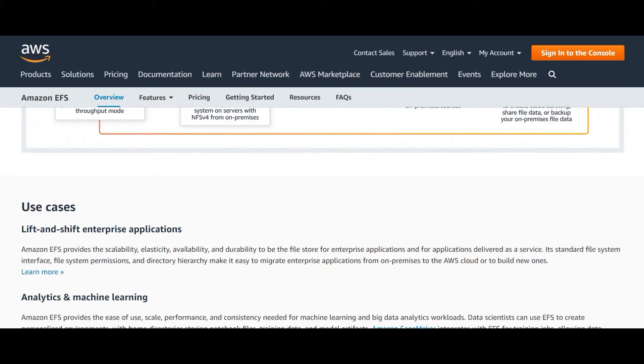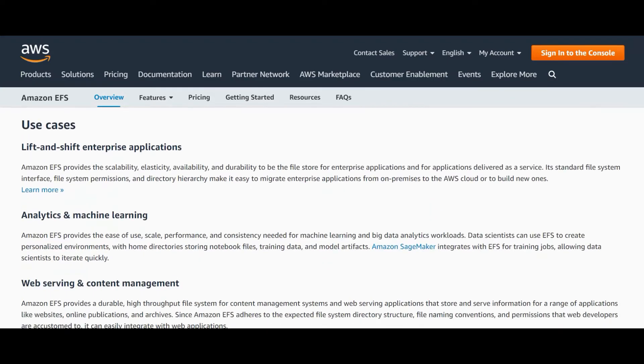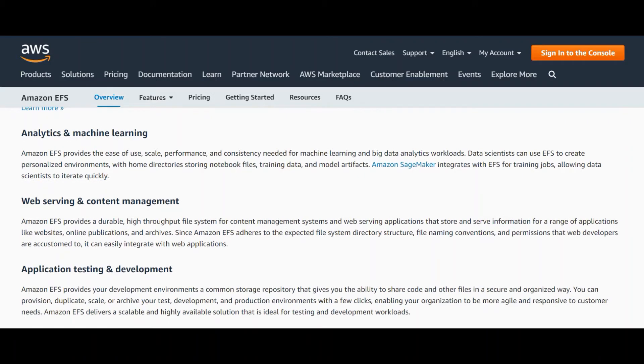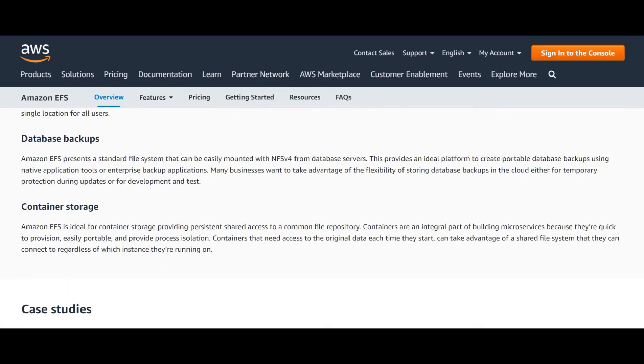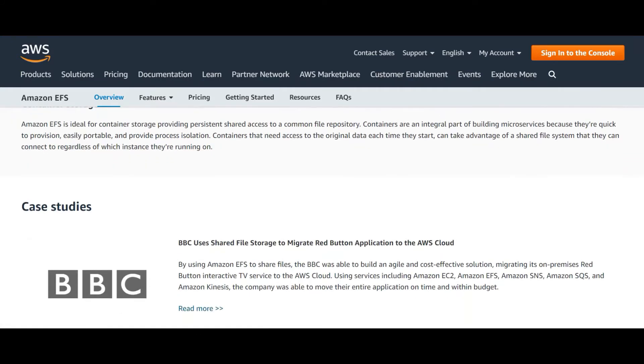There are a number of use cases for EFS, including lift-and-shift enterprise applications, analytics and machine learning, web serving and content management, application testing and development, media and entertainment, database backups, and container storage. One case study we'll describe is how BBC uses shared file storage to migrate its Red Button application to the AWS cloud.